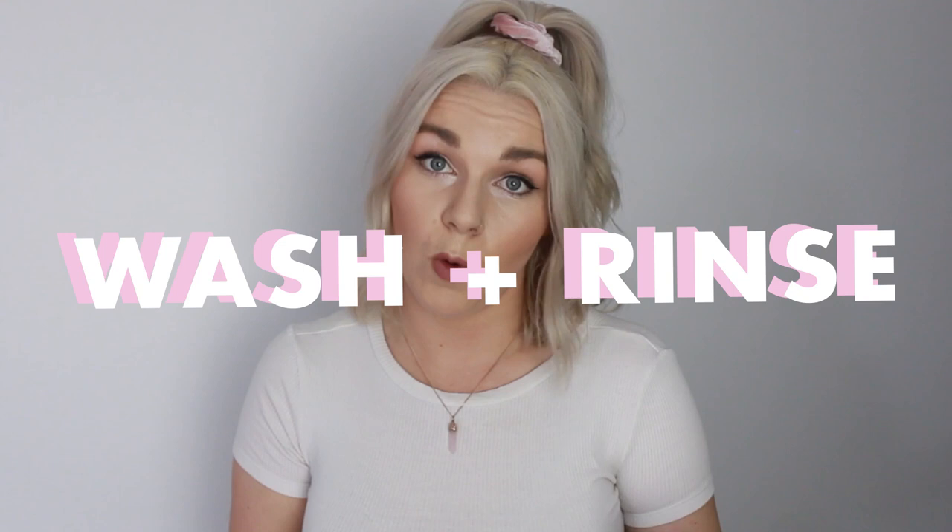We're going to get straight into their washes and rinses. Kevin Murphy don't call them shampoos and conditioners — they call them washes and rinses, so wash is shampoo and rinse is conditioner. They have quite a few different ranges, but the one I'm going to be talking about today is the Hydrate Me — their general moisture range. I've found it's really good for a lot of hair types, which is why it's my pick.